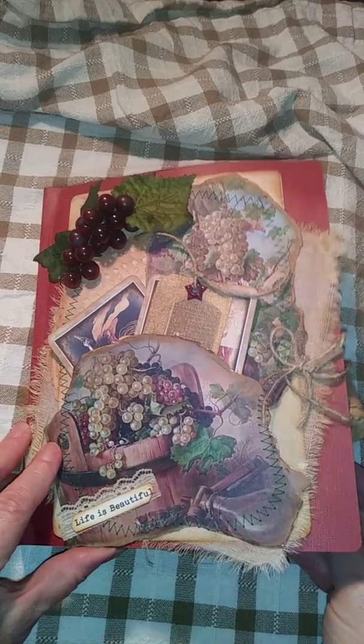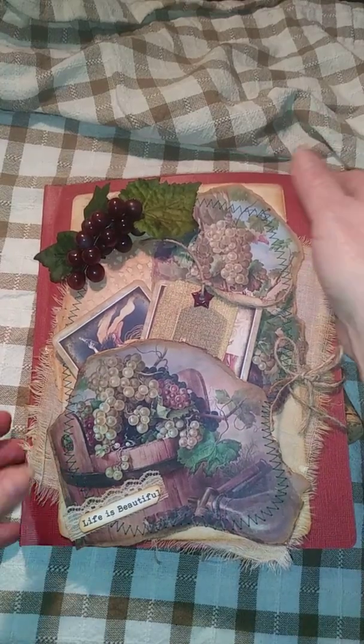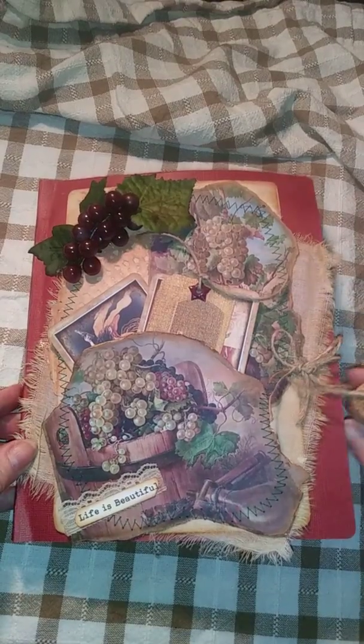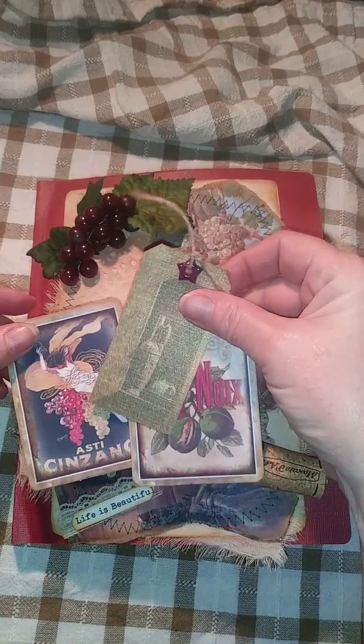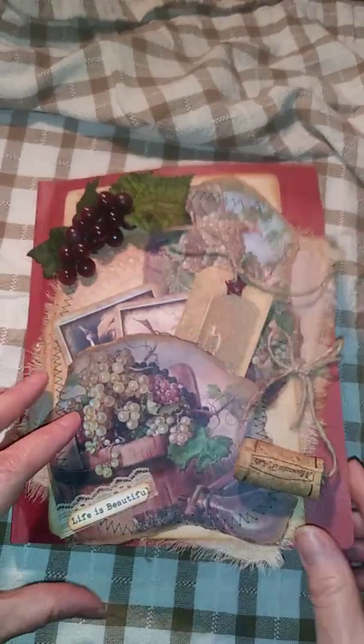It's a book style, but it's going to be small enough that you could actually take it with you if you went to a wine tasting. The images are just amazing. Got different cards and tuck spots all throughout it, and I hope I did her kit justice. I love these images.